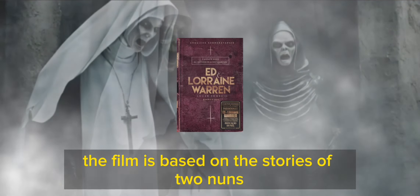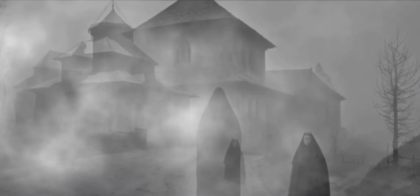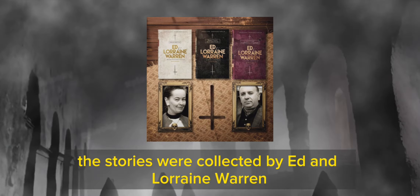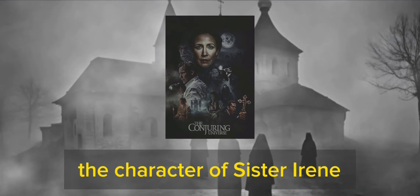The film is based on real events. It is based on the stories of two nuns who were murdered in a convent in Romania in 1952. The stories were collected by Ed and Lorraine Warren, the paranormal investigators who inspired The Conjuring franchise.